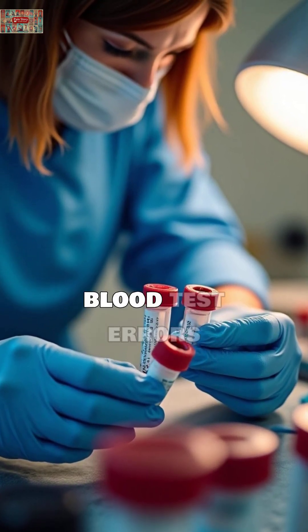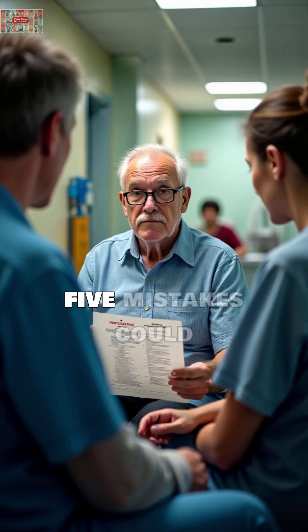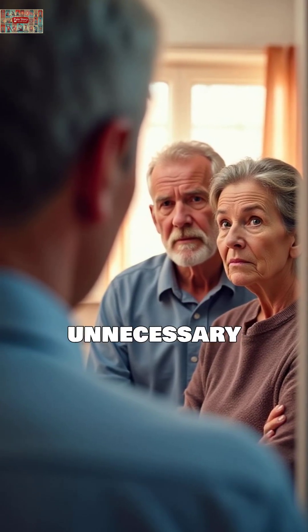Did you know that up to 70% of blood test errors happen before the needle even touches your arm? If you're over 65, these 5 mistakes could be sabotaging your test results and leading to wrong diagnoses or unnecessary treatments.